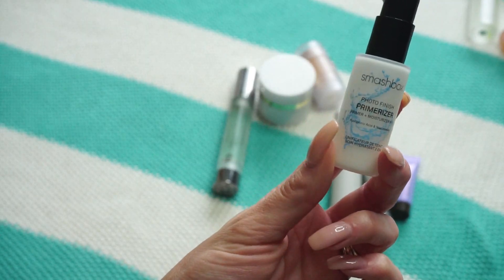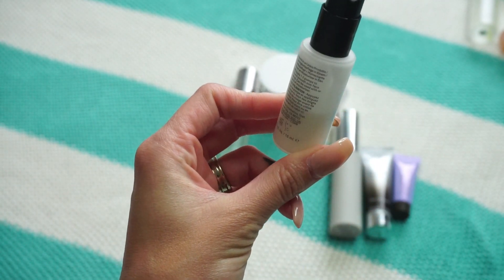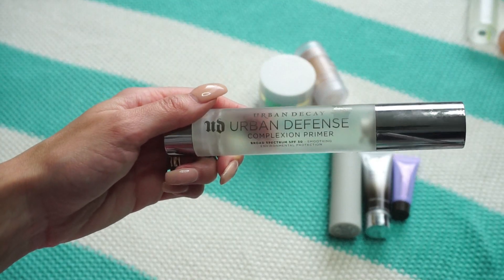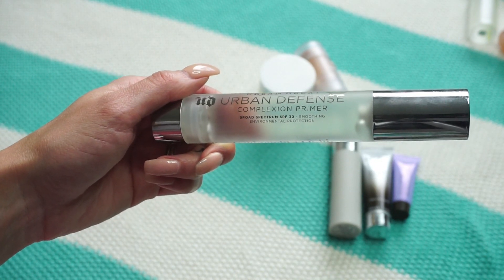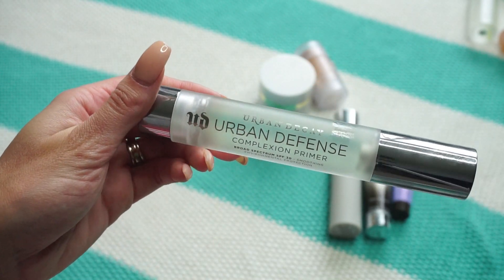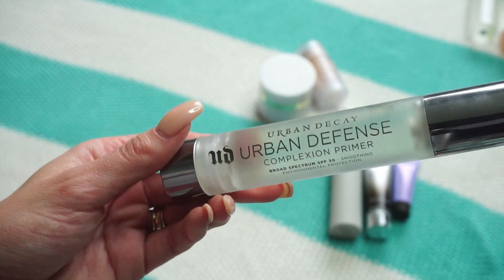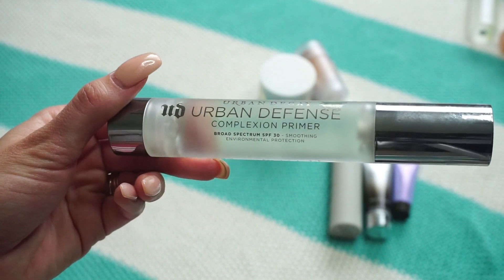This one from Smashbox is the Photo Finish Primerizer — one of my favorites. I've used it quite a bit; it's the mini size and I love it. Definitely keeping that. This one from Urban Decay is their Urban Defense Complexion Primer — a smoothing primer with SPF 30. I'll keep this one, especially because it has SPF and we're getting into summer. I'm starting to pay more attention to what I'm putting on my face on days I'll be outside.